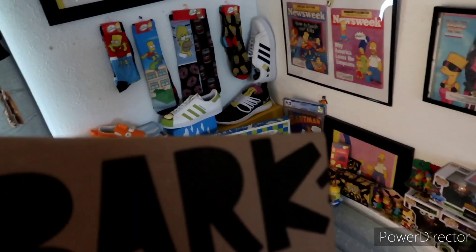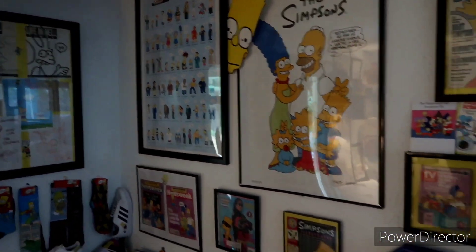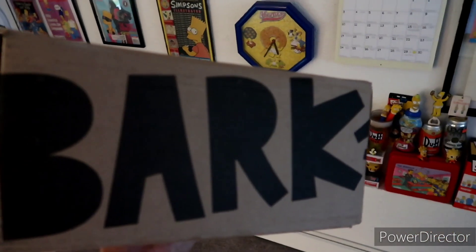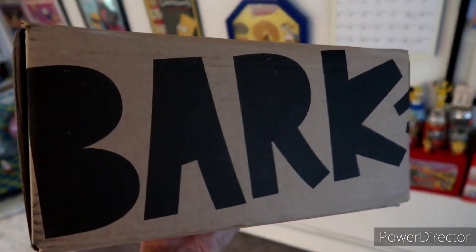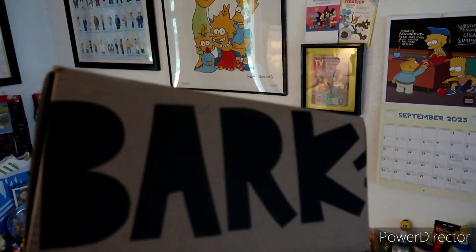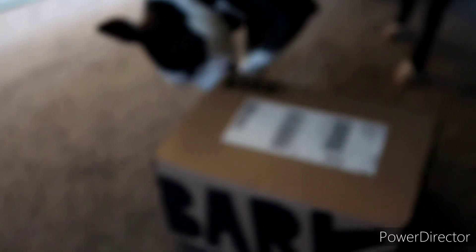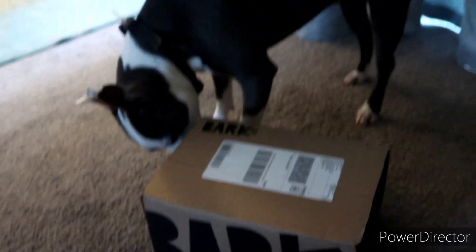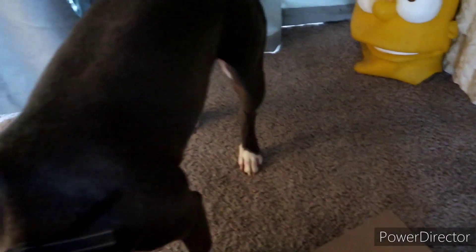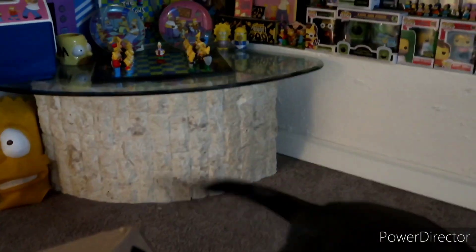This is awesome. As you guys can see, my borderline hoarder-style Simpsons collection. I believe they did the — I keep saying Bart, but BarkBox did the Simpsons collab like I showed you guys a couple videos ago. We're gonna get this open now. Penelope and I are extremely excited for this one. What do you think it is, huh? Are you sniffing it out? Yeah, you want to open it? Look at the tail going already.